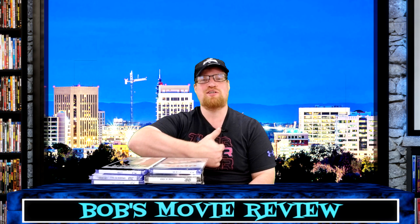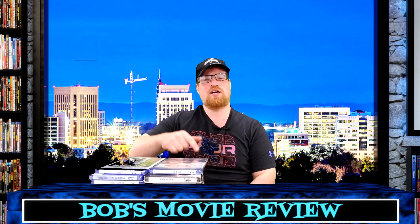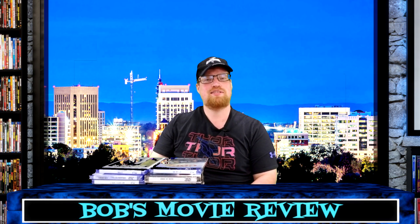If you enjoyed this video, be sure to leave it a like. If you haven't already subscribed, check out those videos, check out my website bobsweereview.com, and I'll see you guys next time.